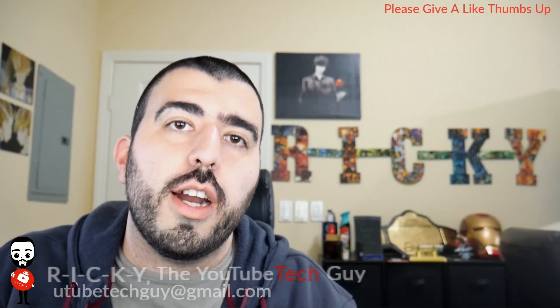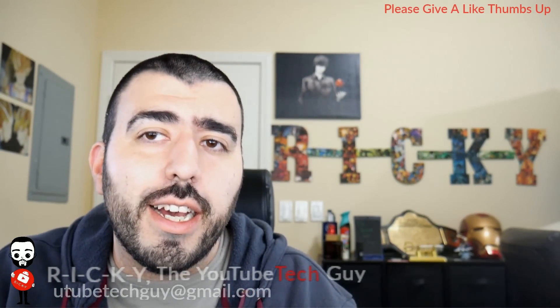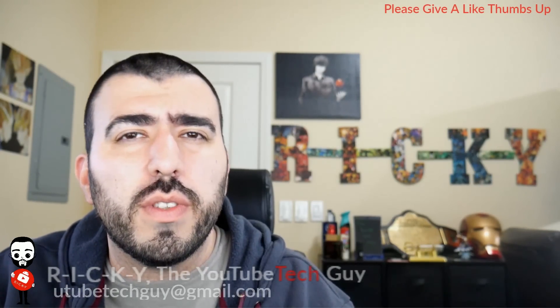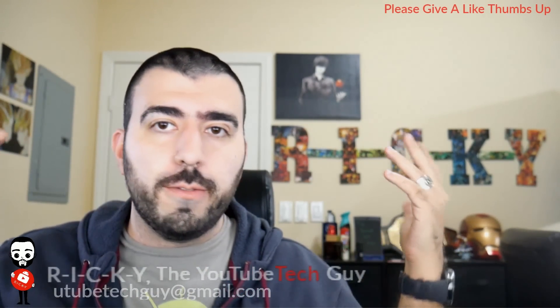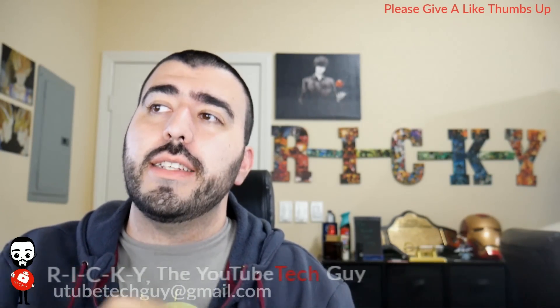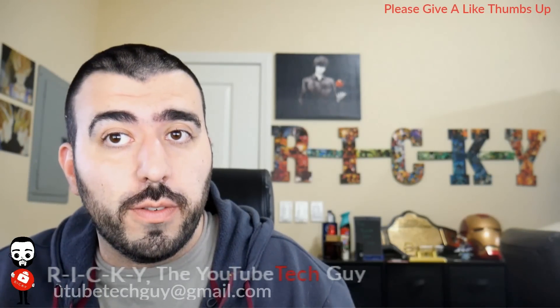Hello, this is Ricky, the YouTube Tech Guy. Hey guys, today I am bringing you a special video that a couple of you had a good idea about requesting — and that is the top 10 tech to buy with your tax refund.